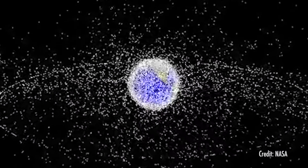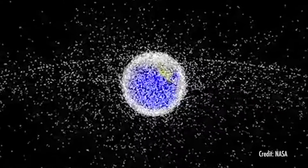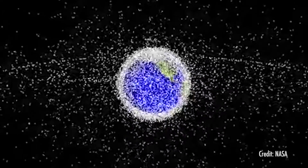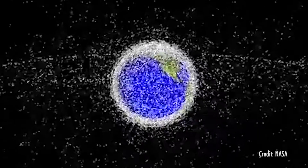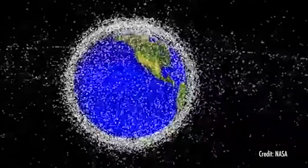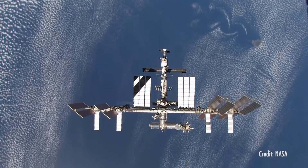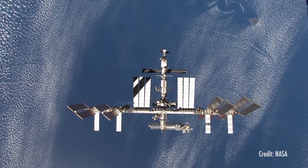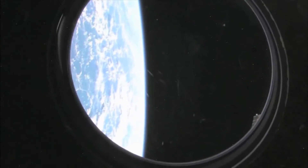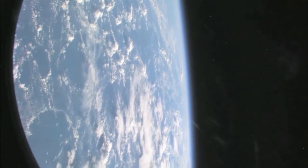There are more than 20,000 pieces of space junk larger than a softball orbiting the Earth. There are over 500,000 pieces of debris the size of a marble or larger. And there are many millions of pieces of space trash so small they can't be tracked. Even tiny flecks of paint can damage a spacecraft when traveling at such high speeds. In the past, windows on the space shuttle have been replaced because of damage caused by paint flecks.